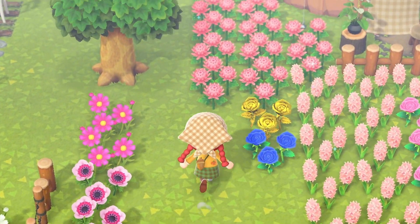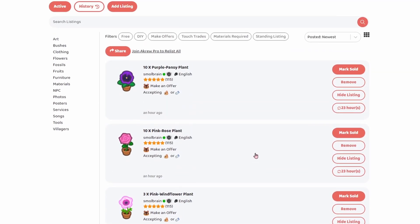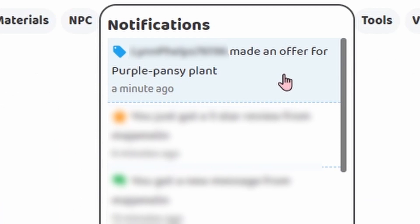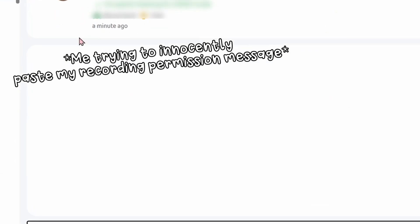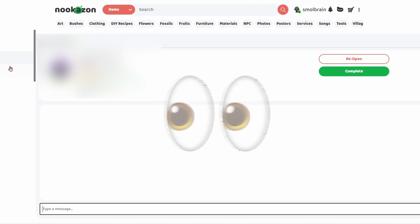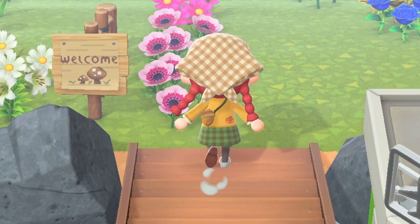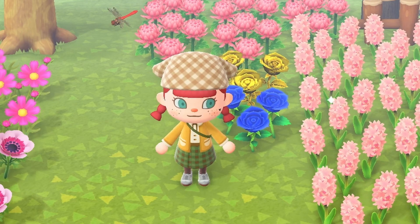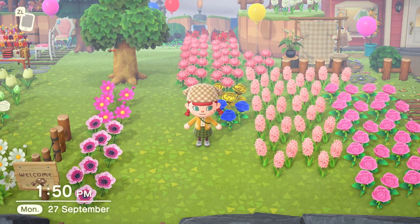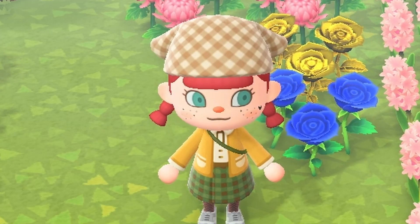We've got a little bit of a walkway now. So far it's been an hour and we are still waiting to see if anyone asks for any more flowers. Somebody made an offer on the purple pansies — 125,000 bells. That sounds like a good one to me. We're just back from the trade. The person preferred me not to film, which is absolutely fine, but we gave them the purple flowers and it looked like they were going for a Halloween theme. We got a nice 125k bells out of that.